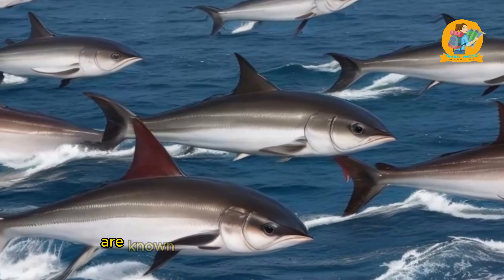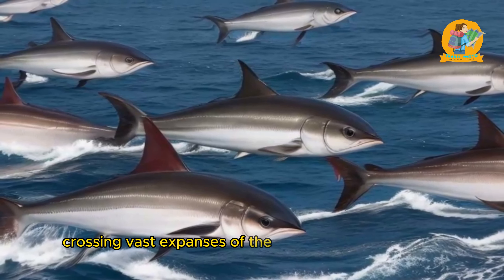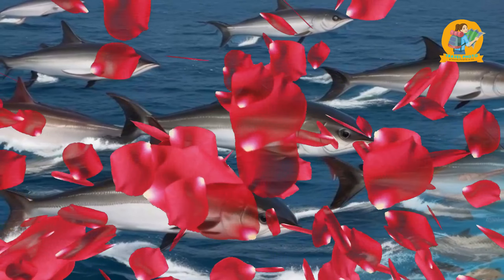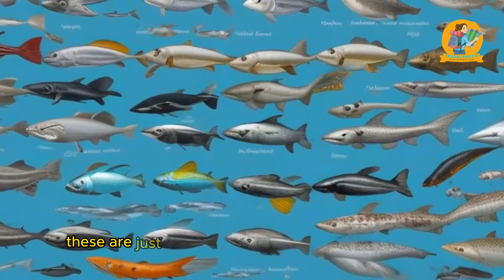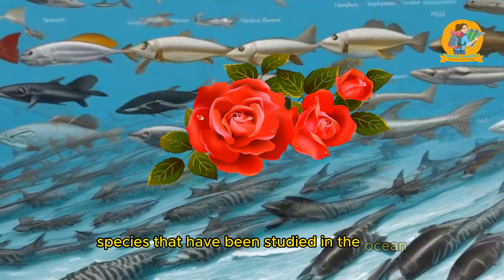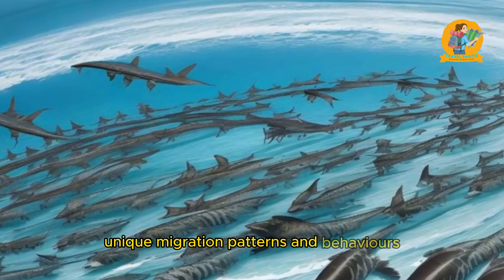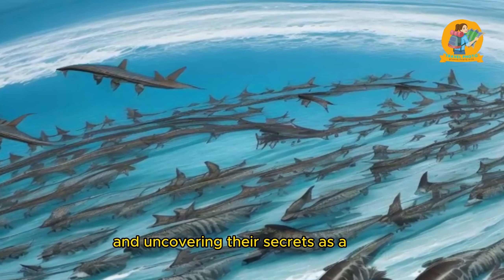Studying ocean currents is crucial in unraveling the mysteries of marine migration. Currents can act as highways or barriers for migratory animals, influencing their routes and speed. By analyzing oceanographic data, scientists can better understand how these currents shape migration patterns and predict the timing and routes taken by different species.